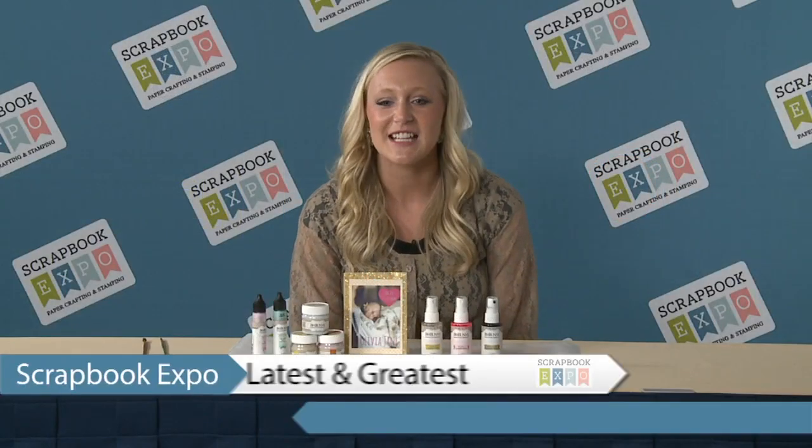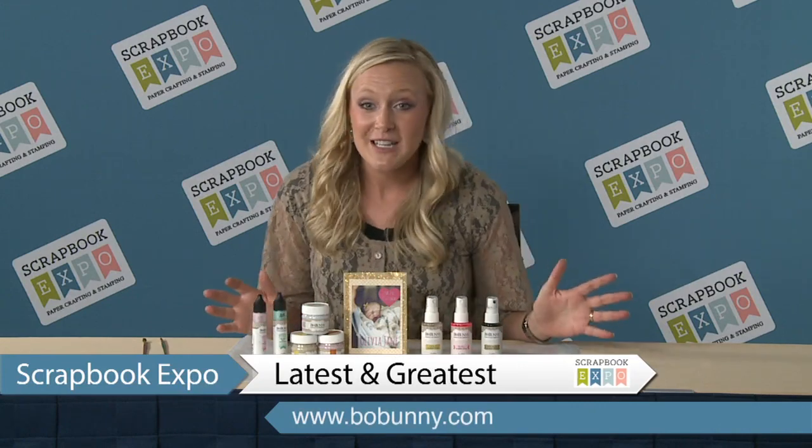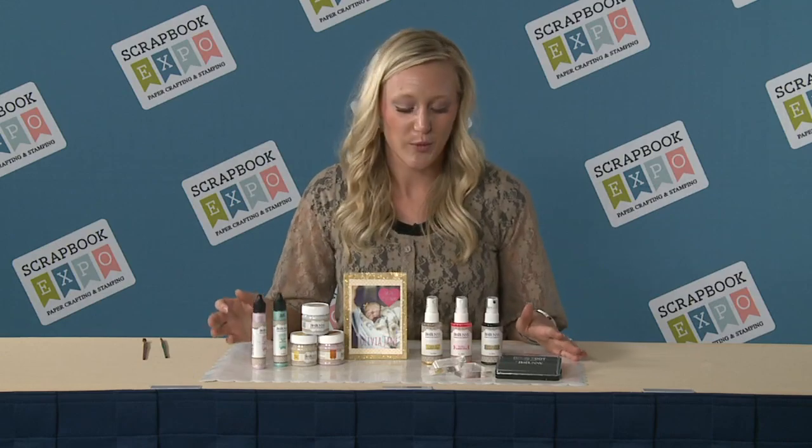Hi everyone, I'm Liz from Bow Bunny and this is the latest and greatest brought to you by Scrapbook Expo. Bow Bunny is really mixing it up — we are excited to bring you our new mixed media collection.